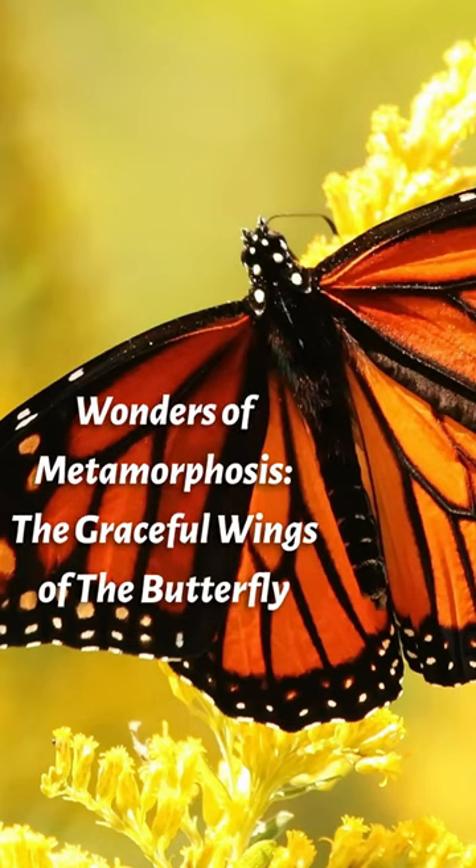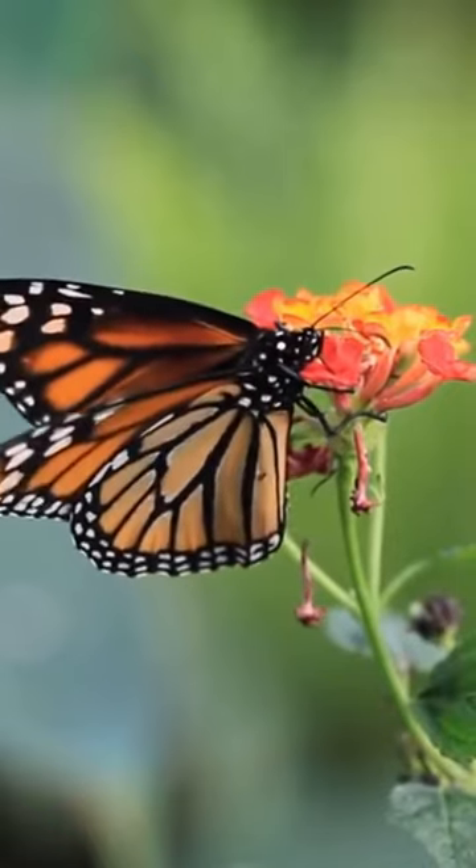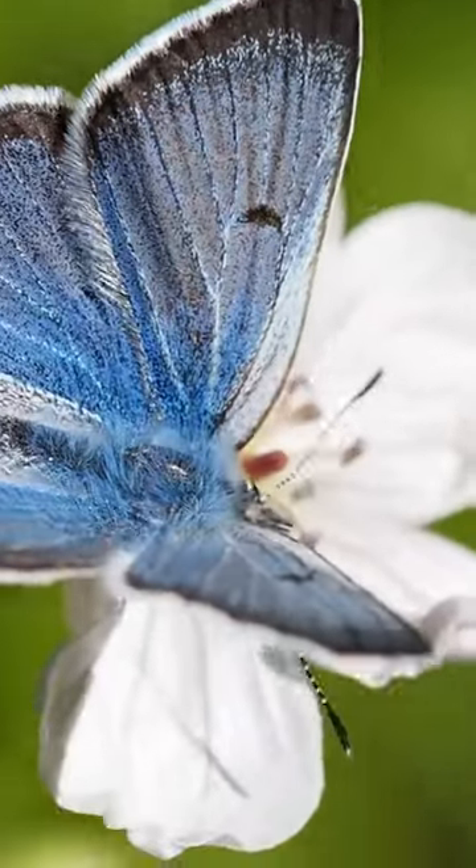Today we will take a quick look at a colorful world. Butterflies are one of the most colorful creatures in the world. Their wings are decorated with eye-catching colors and patterns. These colors are often used for mating between species.